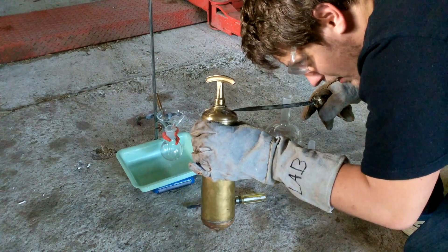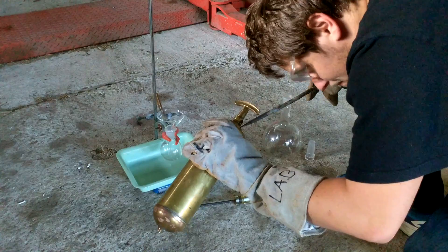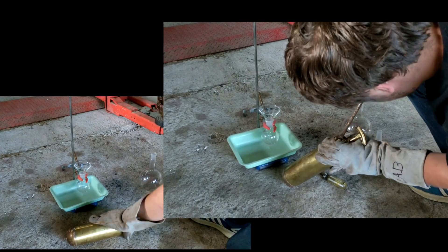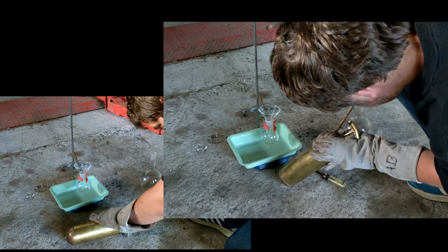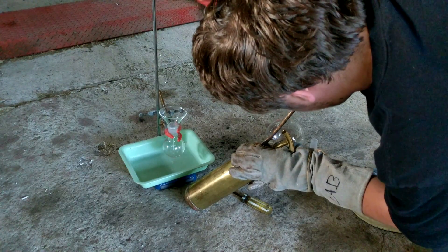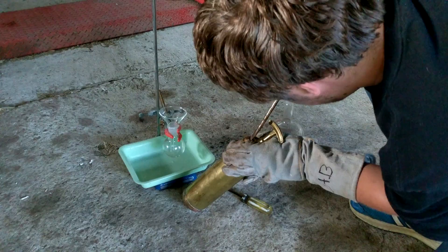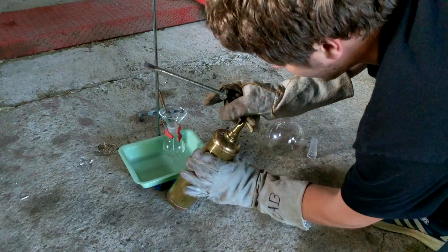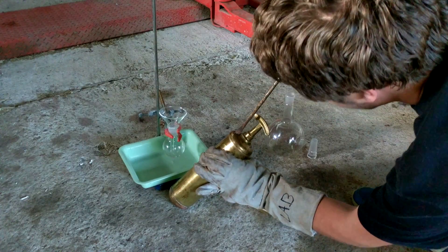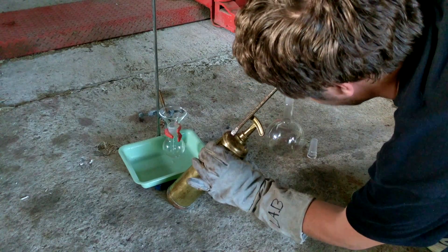The metal is so soft it's just eating away. It's turning! It turned. If this was a fire I'd be dead right now.